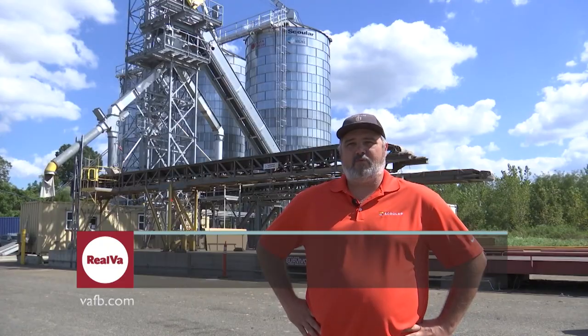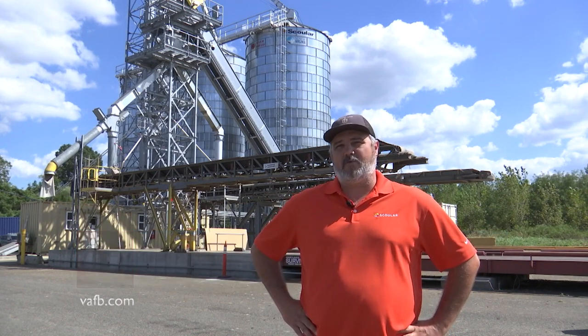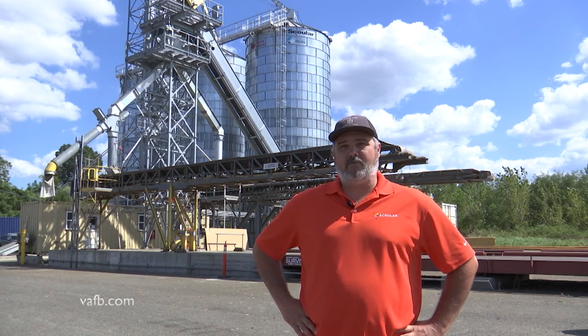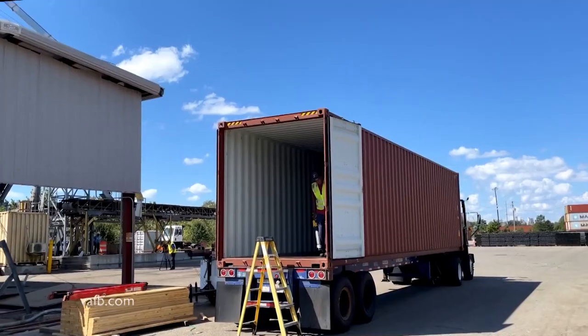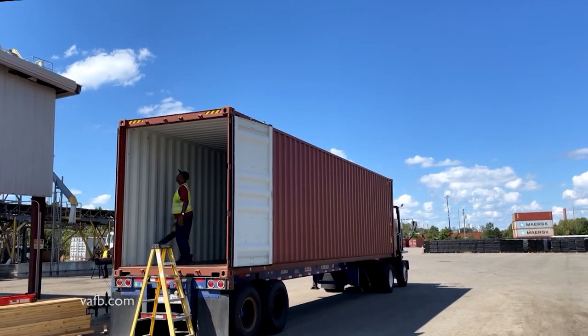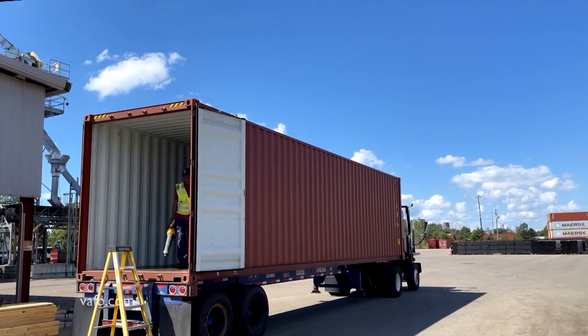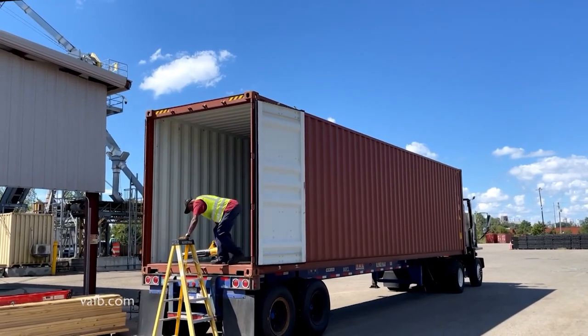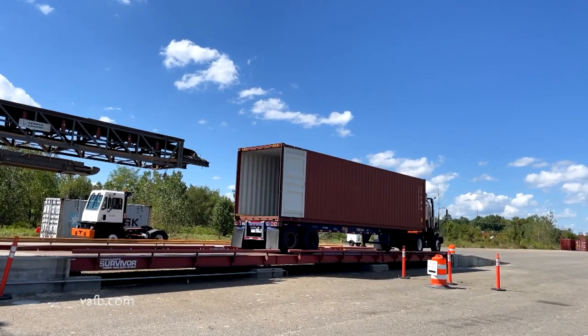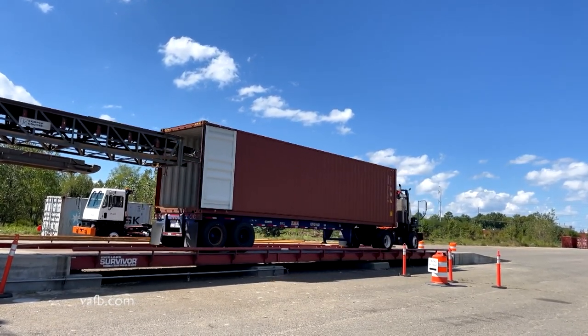They are delivered here. We unload, we grade, we store for a short period of time, and then we reload for export based on bookings that we get for overseas delivery. The container we're following arrives at the Richmond facility, but before it can be loaded, it first has to be inspected for cleanliness by the Virginia Department of Agriculture and Consumer Services. Once the container is cleared, the beans are fed from the silos into the container along a covered conveyor belt.